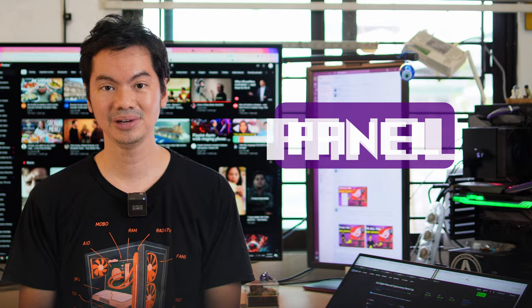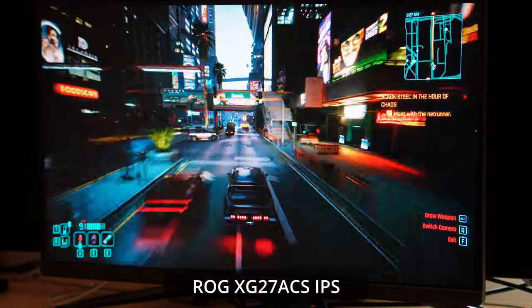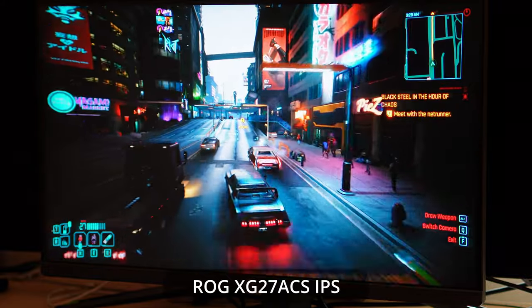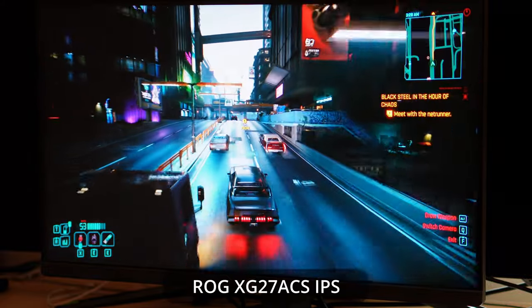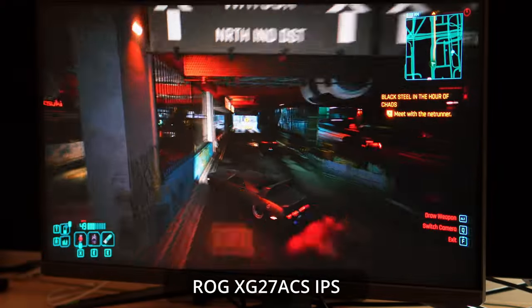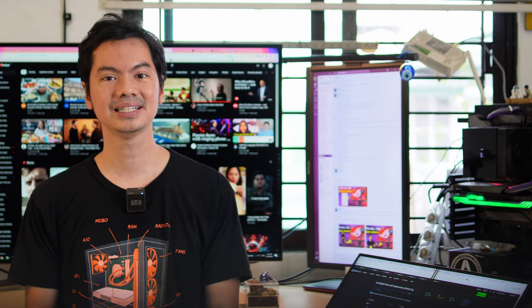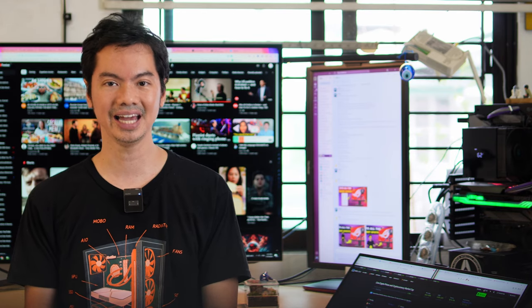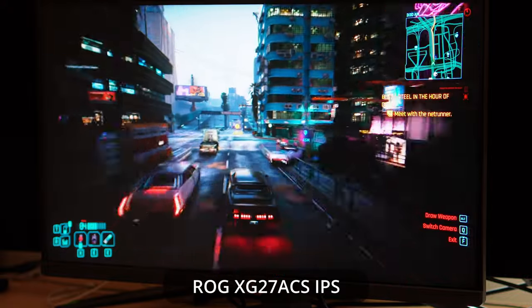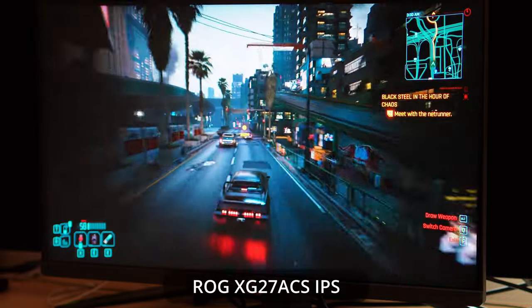Now, I love OLED, but they are expensive. IPS panels, which is what the XG27ACS uses, provide better visuals — brighter, more vivid colors than TN or VA panels — without the prohibitive cost of OLEDs. And like many of the specs discussed here, there are places and uses for TN and VA panels. But for a mainstream gamer, the combination of cost and quality make IPS panels the natural choice.